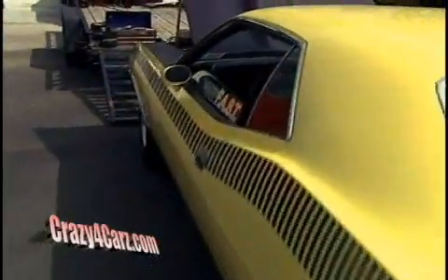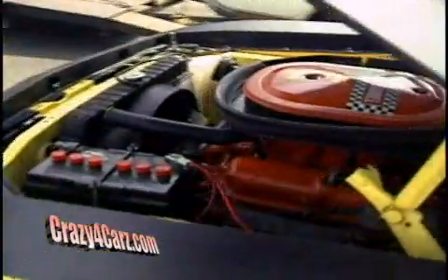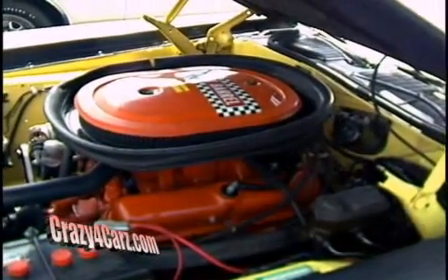A lot of guys see these as worth too much money to even drive to a cruise night, and you're here threshing it down the corner. Yep, we ran 11.70 so far for best, and 11.83 today, so it's right there. 11.70s, 11.80s — that's fantastic. Not bad for a small block.